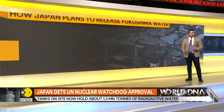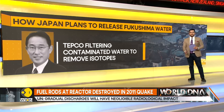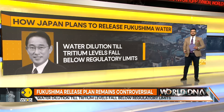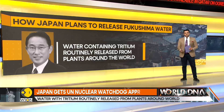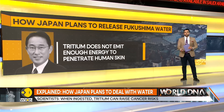Fukushima operator TEPCO has been filtering the contaminated water to remove isotopes, leaving only tritium behind. Tritium is a radioactive isotope of hydrogen that is hard to separate from water. TEPCO will dilute the water until tritium levels fall below regulatory limits before pumping it into the ocean. Water containing tritium is routinely released from nuclear plants around the world, and regulatory authorities support dealing with the Fukushima water in this way.